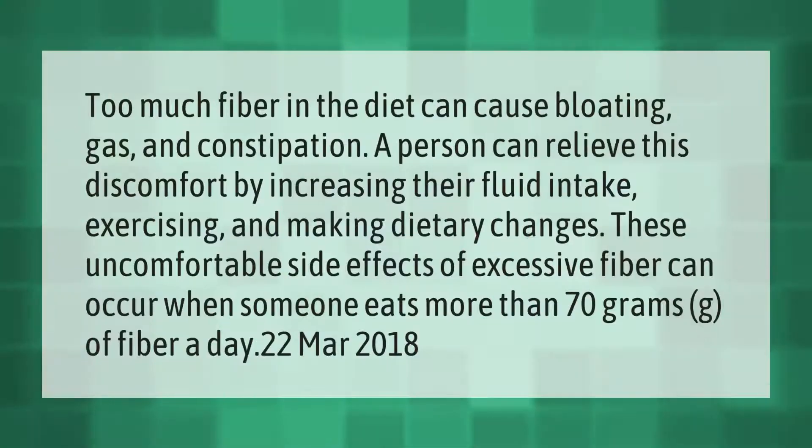Too much fiber in the diet can cause bloating, gas, and constipation. A person can relieve this discomfort by increasing their fluid intake, exercising, and making dietary changes. These uncomfortable side effects of excessive fiber can occur when someone eats more than 70 grams of fiber a day.